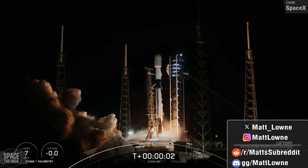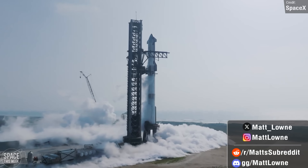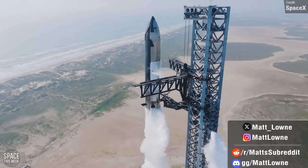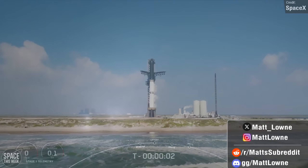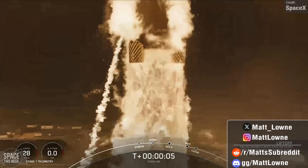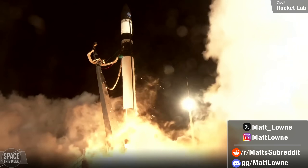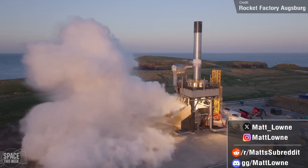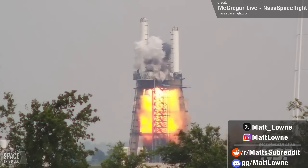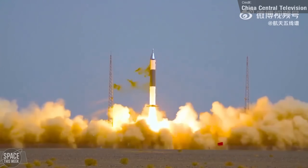Welcome back to another installment of Space This Week. It's likely that the Flight 4 wet dress rehearsal last week wasn't a full success, as SpaceX appeared to be readying for another one ahead of Flight 4's launch. We also saw the first of six dedicated launches of SpaceX's Starshield satellites for the NRO, 46 more Starlink satellites made it to orbit, Electron conducted the first of two launches for NASA's Pre-Fire mission, and the UK got one major step closer towards its first vertical rocket launch. There was also a massive failure during a Starship Raptor engine test and during a launch attempt from North Korea.